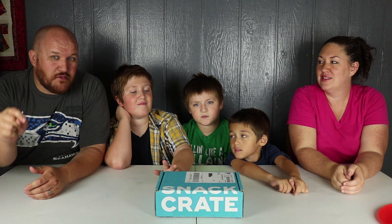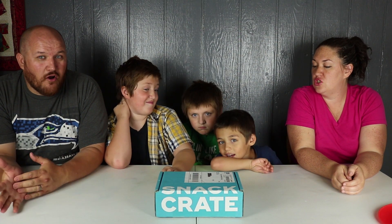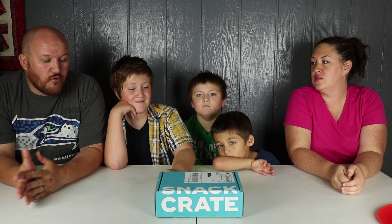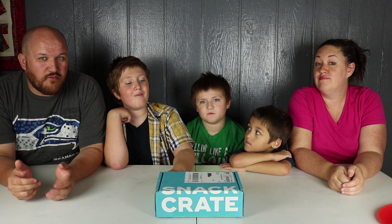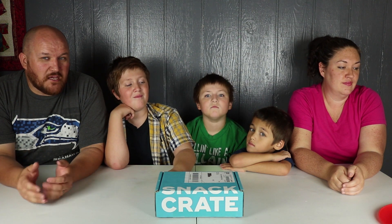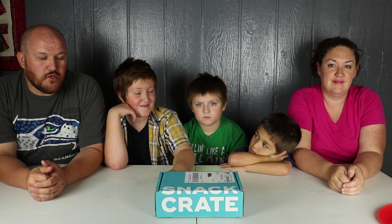Before we open it, real quick, please click that subscribe button so you don't miss out on any of our crazy funny videos. We're a fun family-friendly channel. We like to do lots of different food-related videos, build Legos, play games, and just have good clean family-friendly fun. So hit that subscribe button — we'd really appreciate it.